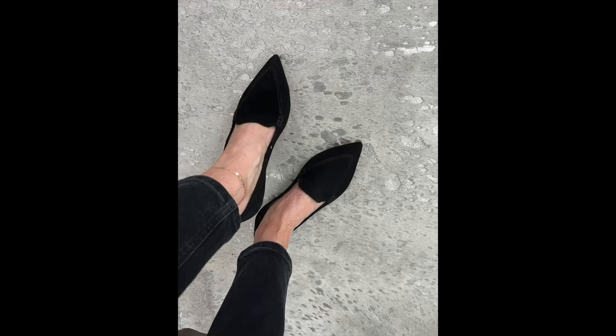Piece number one would be these beautiful black suede flats. These are called the Gia, and they do come in several different colors. One thing I love about these flats is that they have a pointy toe. If you're going to wear flats, it's better to choose a pointy toe because these are guaranteed to make your legs look longer and make you look taller and slimmer. I love the black suede — suede always looks way more expensive than any other leather, and the black works with all of the pieces in this capsule wardrobe.